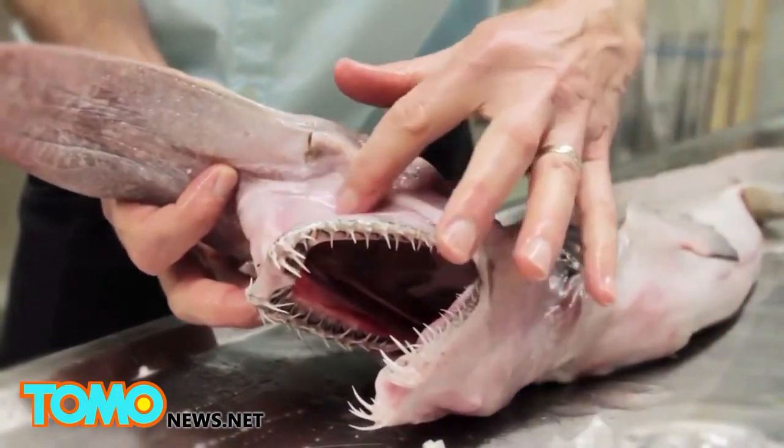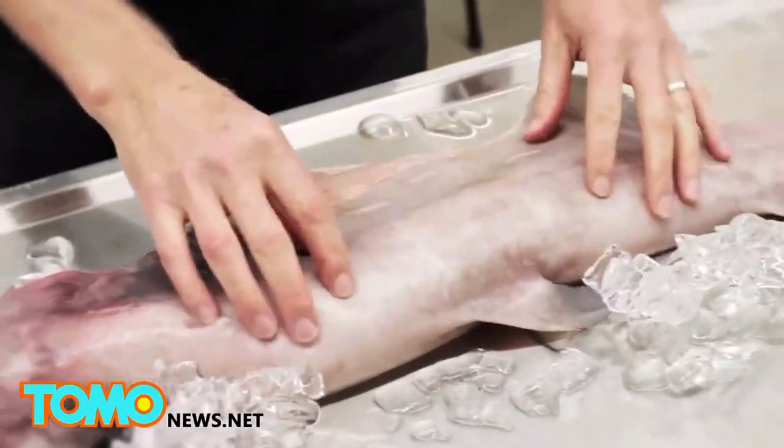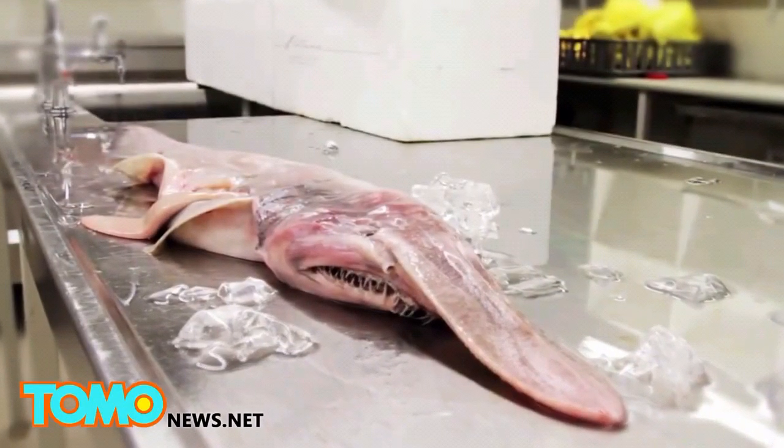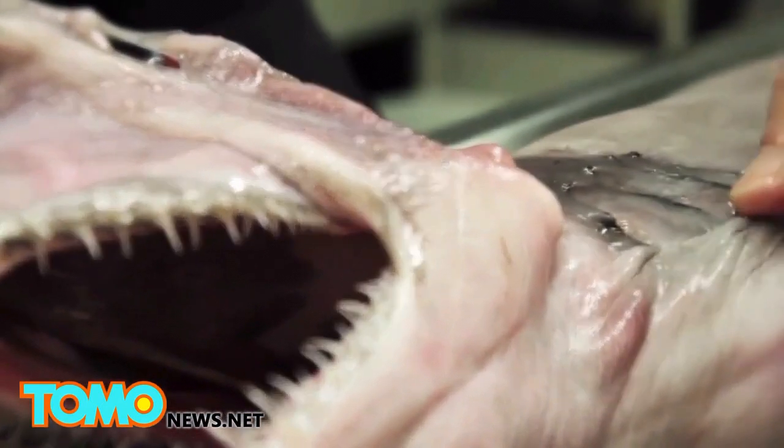The scientific name is the wonderful Mitsukurina owstoni. These are amazing looking animals — as you can see they're fairly soft and flabby looking. They don't have very strong muscles, they're kind of pinky in colour with grey fins, but the most amazing thing about these is their incredible jaws.